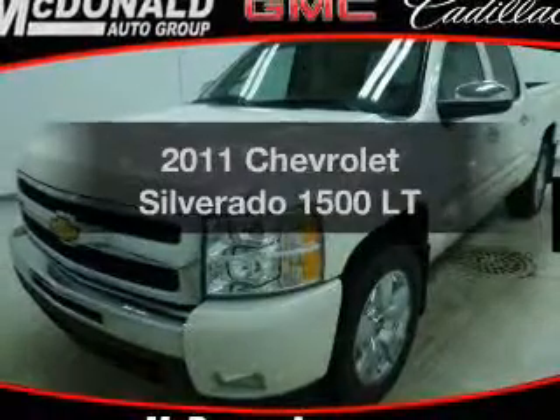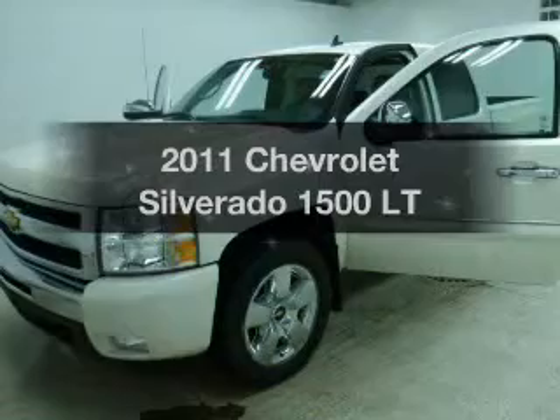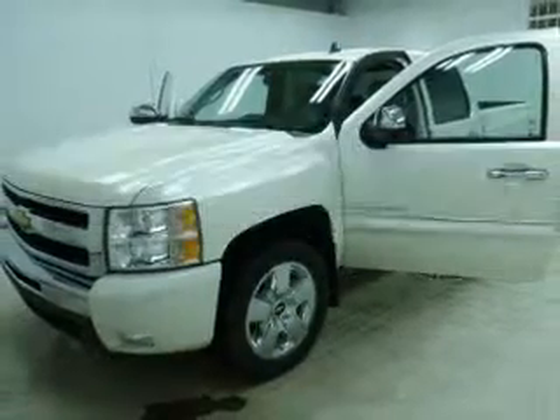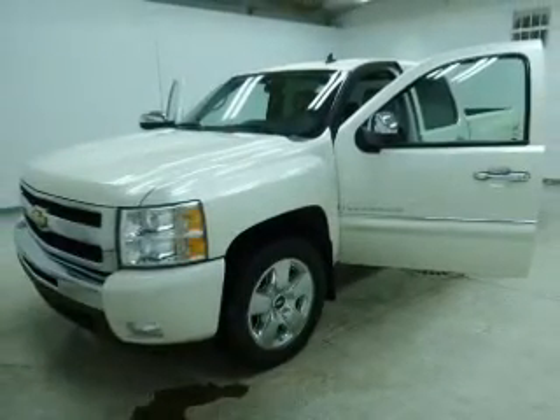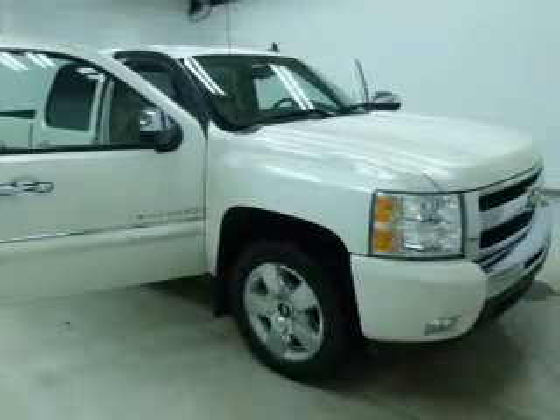Check out this 2011 Chevrolet Silverado 1500. Find everything you want in a ride under one roof with this vehicle. The powertrain includes four-wheel drive with a powerful eight-cylinder engine connected to a smooth-shifting automatic transmission.